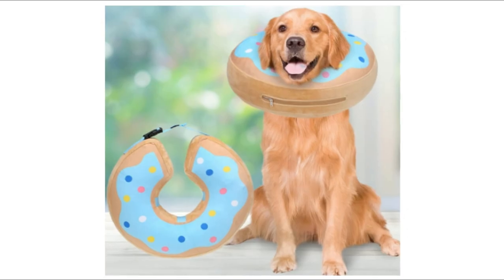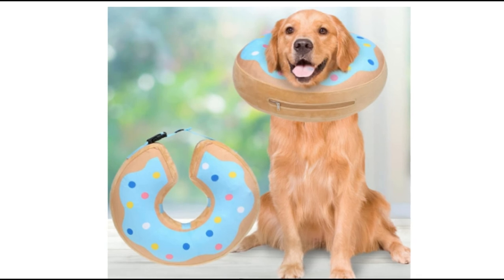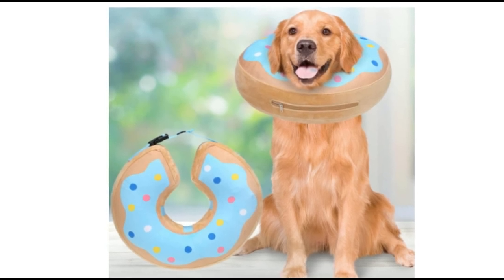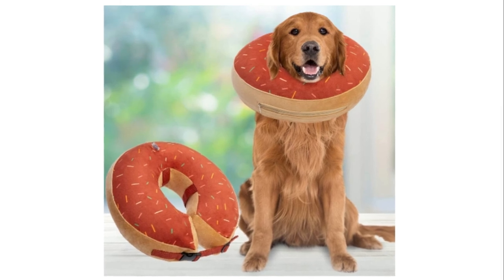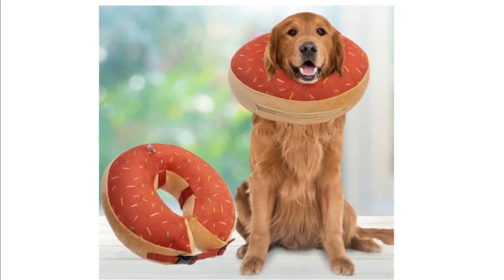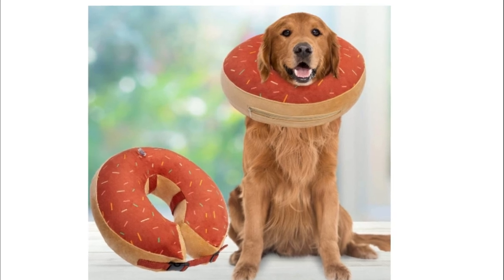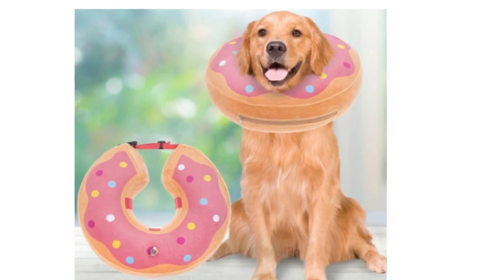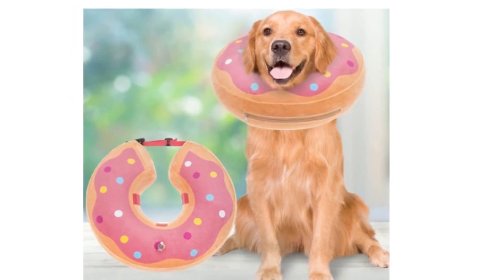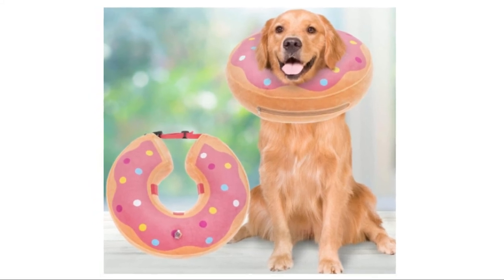Number 2: Katagi Dog Inflatable Recovery Collar. The recovery collar is specially designed for pets to wear after surgery or during illness to prevent them from scratching wounds and affected areas. Designed with an adjustable buckle and safety buckle, the neck girth is adjustable from 14 inches to 17.5 inches. Please measure your pet's neck girth before ordering.